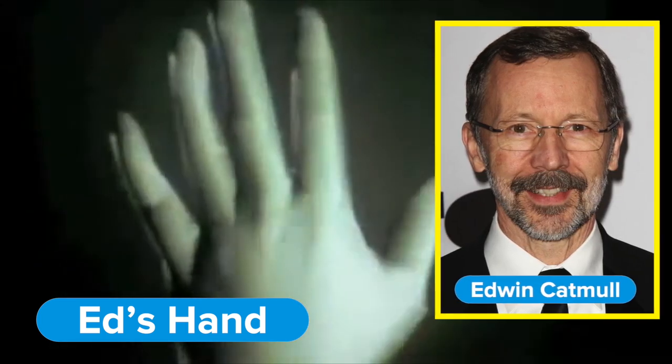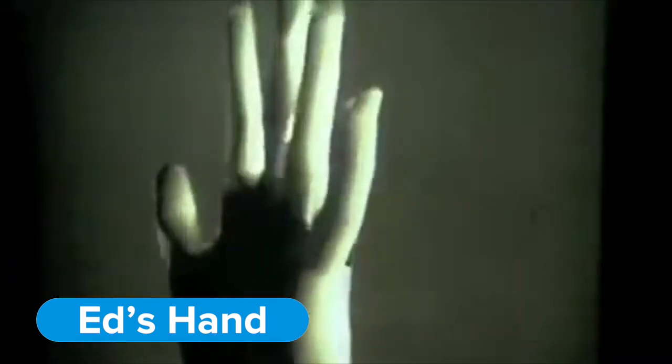Ed's Hand was a student film created by Fred Park and Pixar co-founder Edwin Catmull way back in 1972. What an exciting time to see such early renderings, and look how far the technology has come.